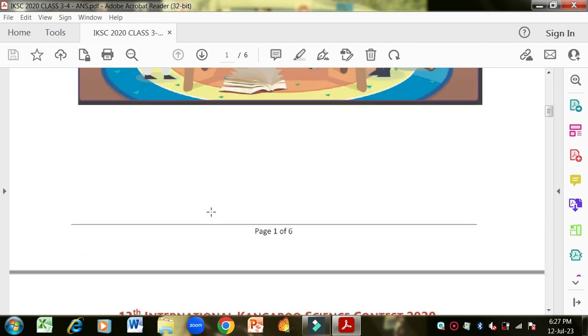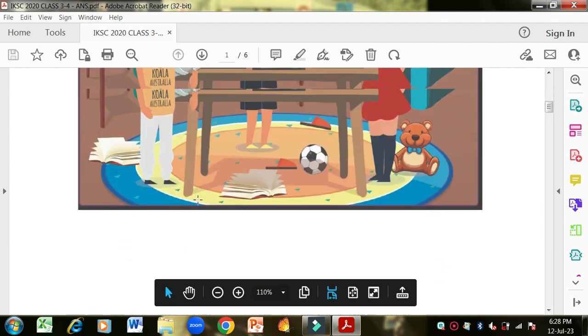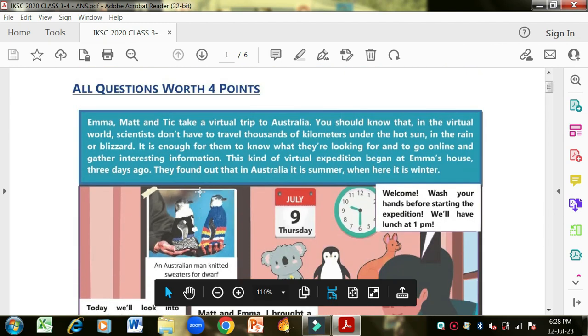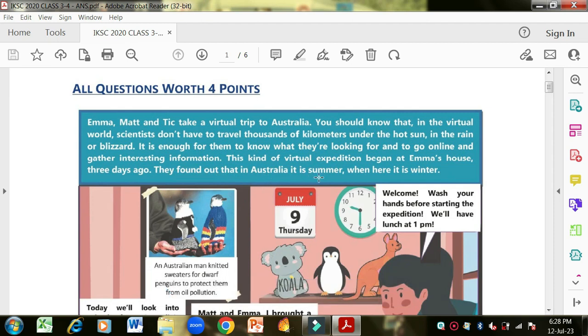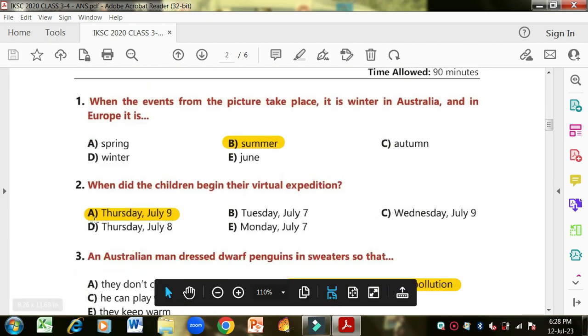Question one: when the events from the picture take place, it is winter in Australia — what season is it in Europe? It is written that in Australia it is summer when here it is winter. This means the seasons are opposite. If in Australia it is summer, then in Europe it is winter. If in Australia it is winter, then in Europe it will be summer. So 'summer' is the correct option.